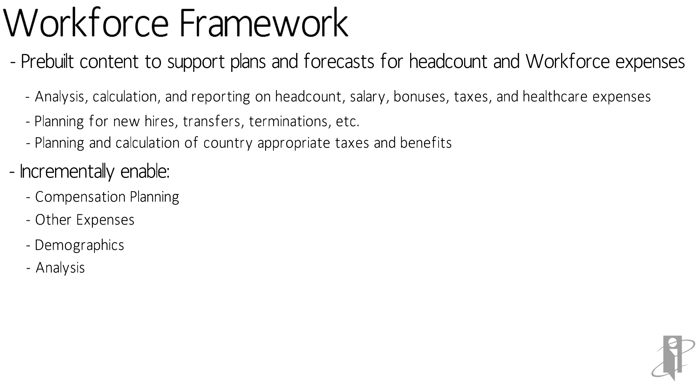So begin by forgetting everything you thought you knew about Workforce. On-prem, for instance, you're primarily doing employee-level planning and then aggregating up from there. Now, the Workforce framework lets you do by-employee planning, certainly. But nowadays, there are a lot of companies that don't want to plan by employee — they might want to plan by job code or skill set.